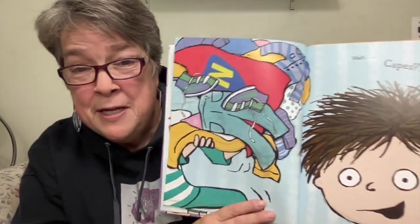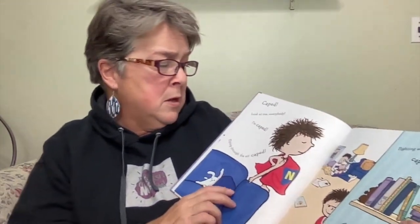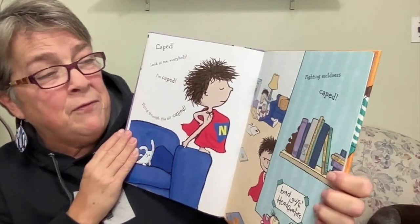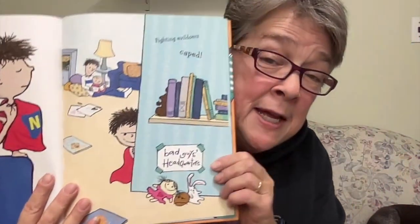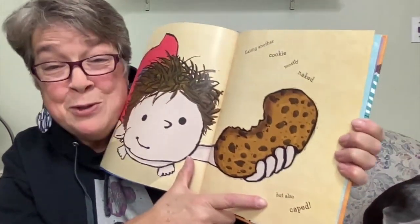A cape! When a superhero wears a cape, we say they're caped — not caped with two syllables; we say caped with a T sound. Look at me, everybody — I'm caped! Flying through the air — caped. Fighting evildoers — caped. Bad guy's headquarters — he's caped. He's no longer naked. Now we go from naked to caped, with the T sound.